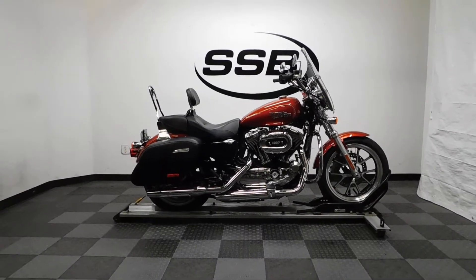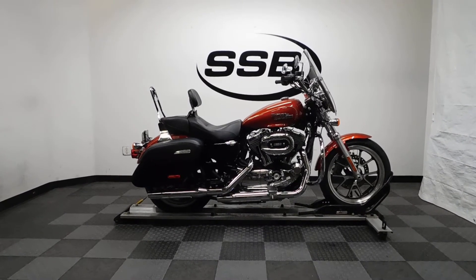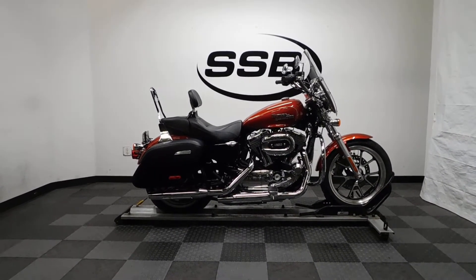Welcome to SimplyStreetBikes.com. Today we have a 2014 Harley-Davidson XL 1200 Sportster Super Low Edition.